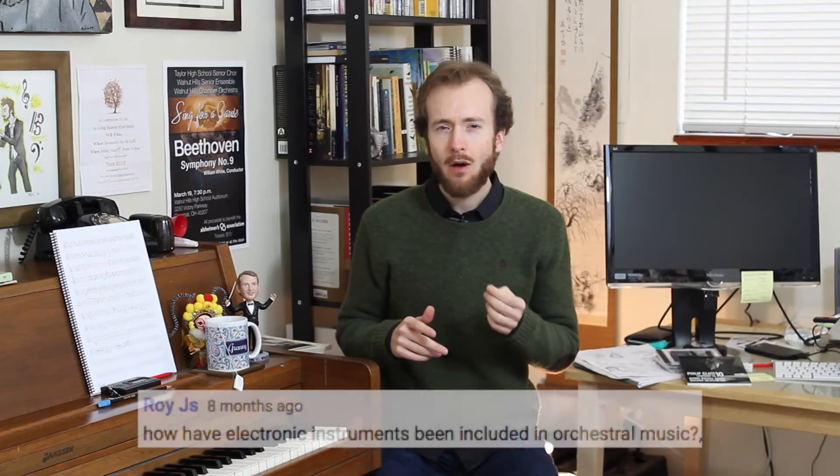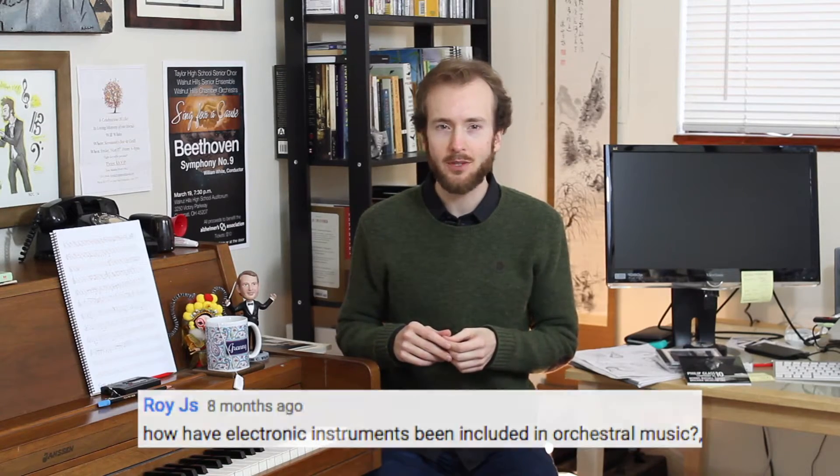Hey there YouTube, and welcome to Ask a Maestro. Today's question comes from YouTube commenter Roy J.S., who asks: How have electronic instruments been included in orchestral music?